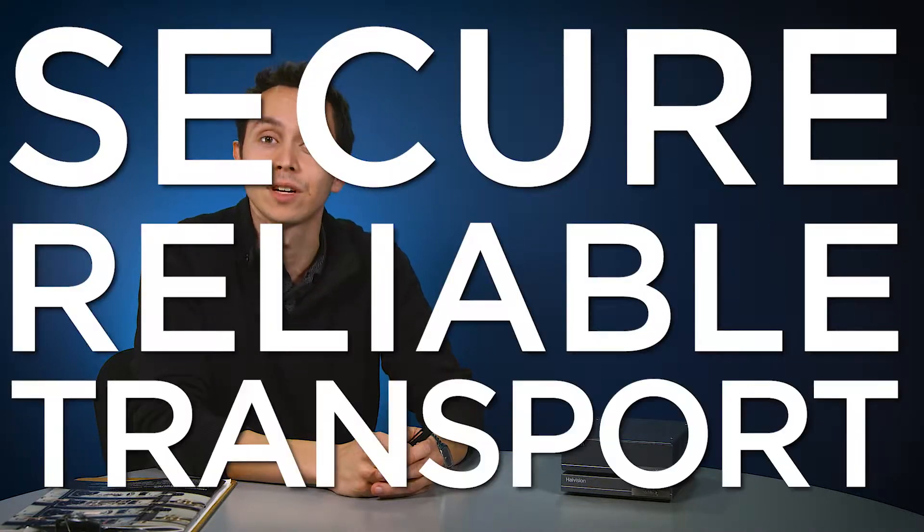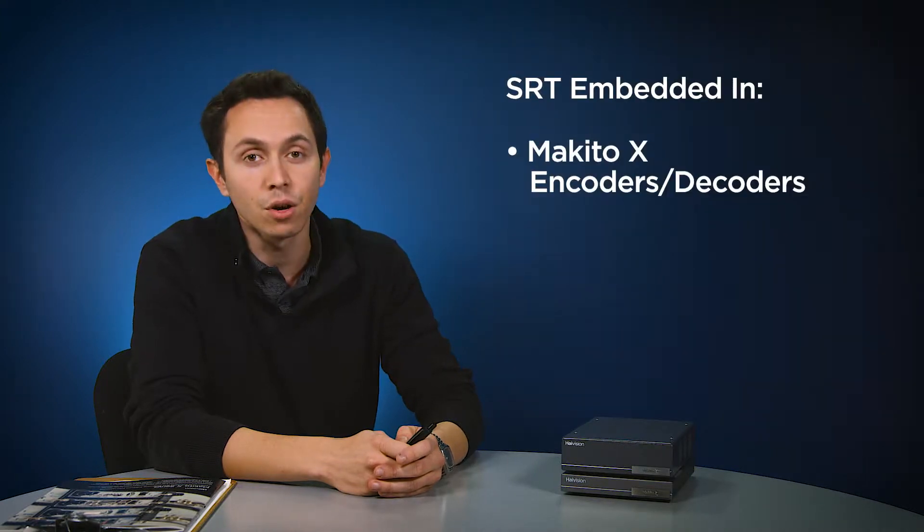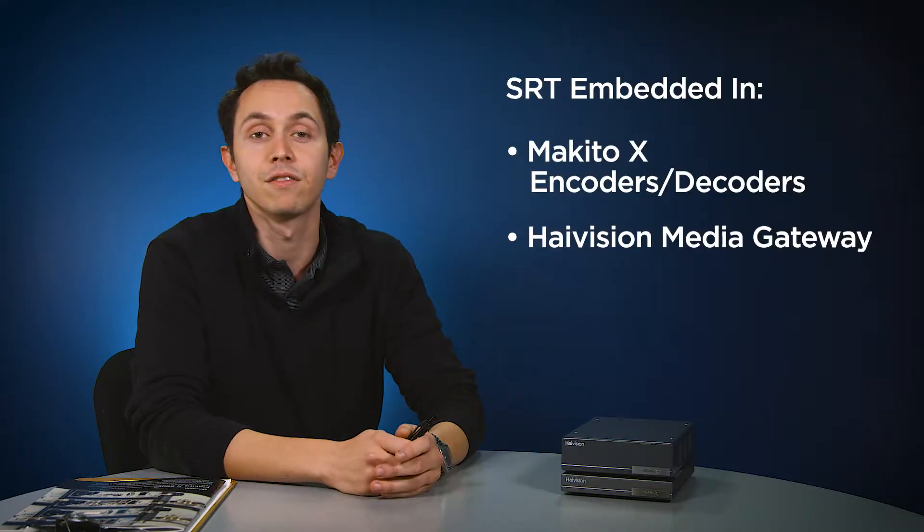If you've heard of HiVision, then you've heard of the Makito X, and if you've heard of the Makito X, then you must have heard of SRT. Since 2014, a core feature of the Makito X has been SRT, Secure Reliable Transport, which is a technology stack and protocol embedded within the Makito X encoders, decoders, and the HiVision Media Gateway.